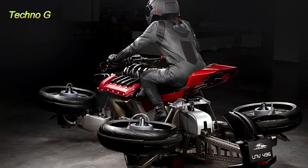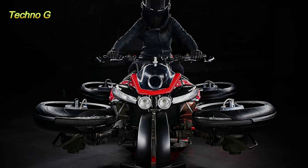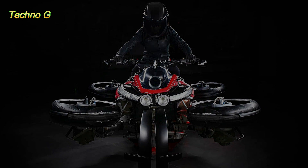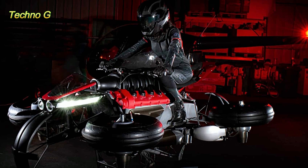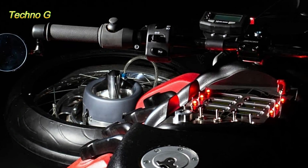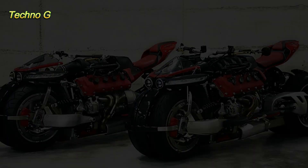One of his earlier creations, the LM847, provides a useful reference for understanding his engineering approach. The LM847, a four-wheeled motorcycle-like machine, featured a staggering 470-horsepower V8 engine packed into a structure that leaned like a motorcycle, thanks to a tilting suspension system. Its dramatic proportions and extreme power set the tone for the outrageous nature of Lazarus' later work.